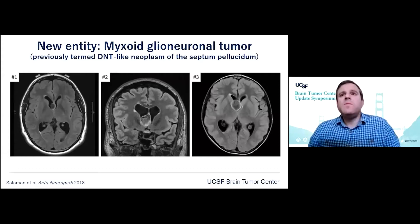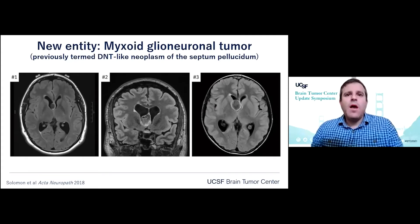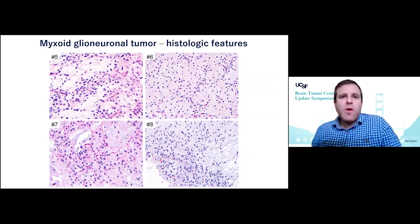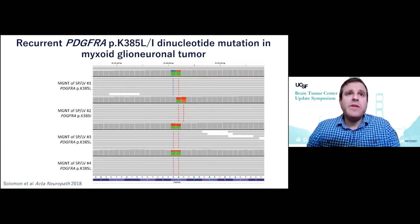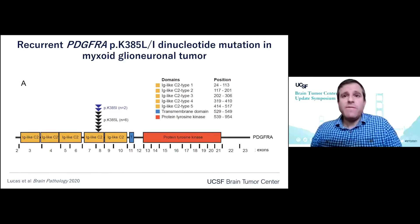This is one of the new tumor entities being added in the forthcoming 2021 WHO classification under the name myxoid glioneuronal tumor. This has previously been referred to in the literature as DNET-like neoplasm of the septum pellucidum. These tumors are characterized by oligodendrocyte-like cells in a prominent myxoid stroma. We identified a recurrent dinucleotide mutation at codon 385 in the PDGFRA oncogene, changing the lysine residue at position 385 to either a leucine or isoleucine, presumably causing constitutive activation of this receptor tyrosine kinase.